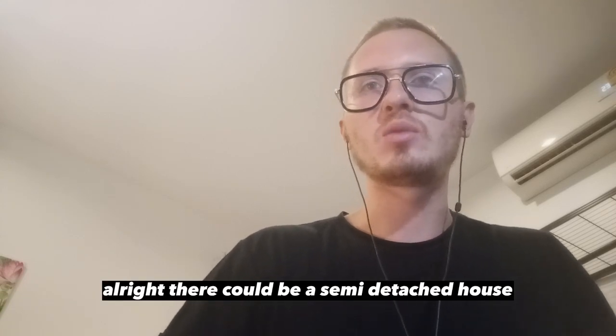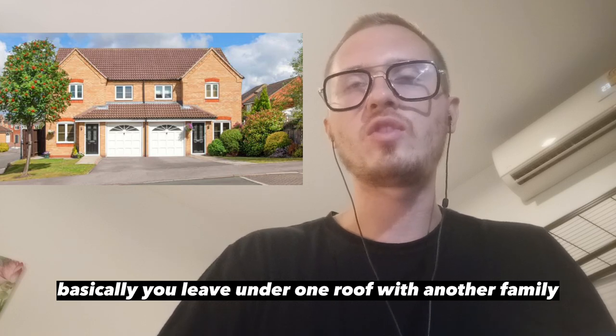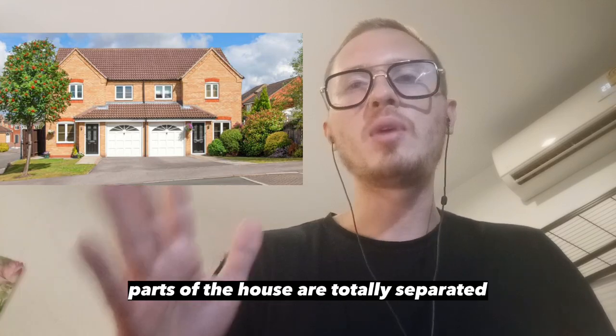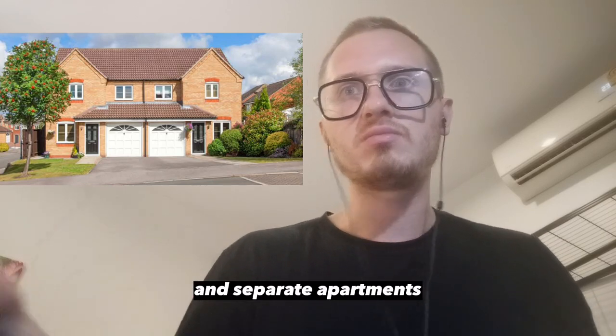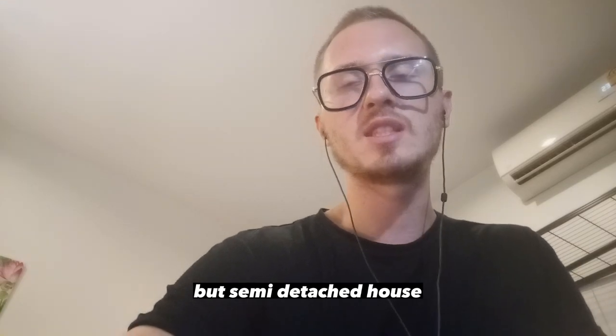There could be a semi-detached house. Basically, you live under one roof with another family, but the parts of the house are totally separated. You have a separate entrance, separate windows, and separate apartments. So you can call them apartments, but it's a semi-detached house.